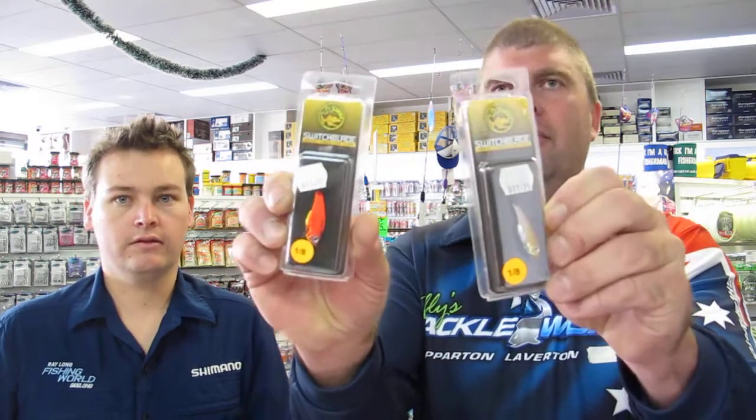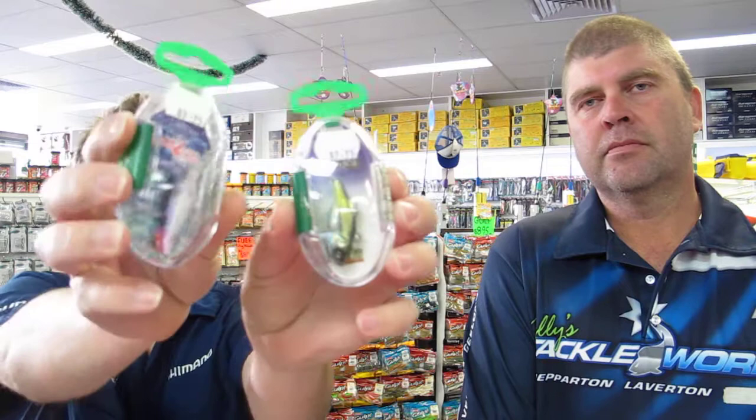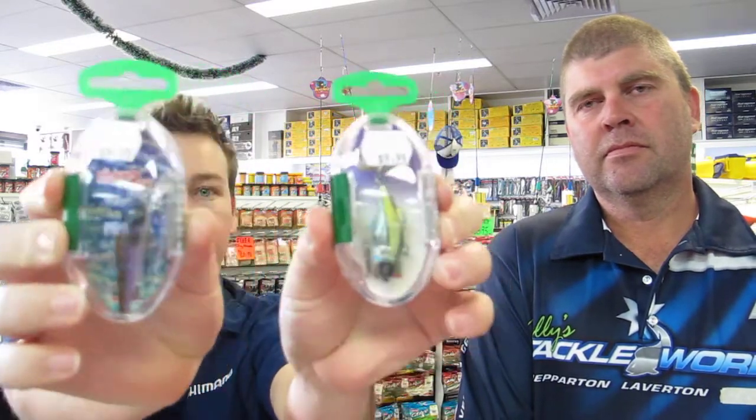As well as that, we've also got the TT Switchblades for $8.95, and we've got the River to Sea Baby Vibe and Shad 45 — buy one, get one free. Awesome value.